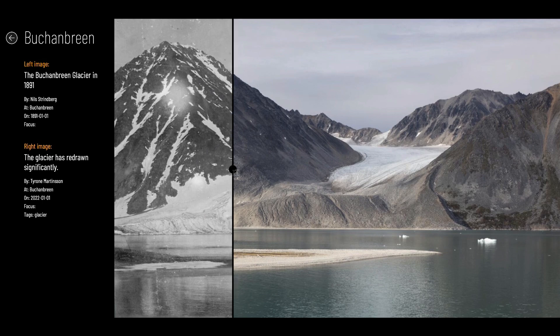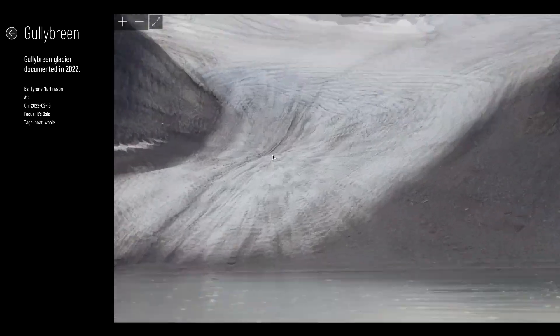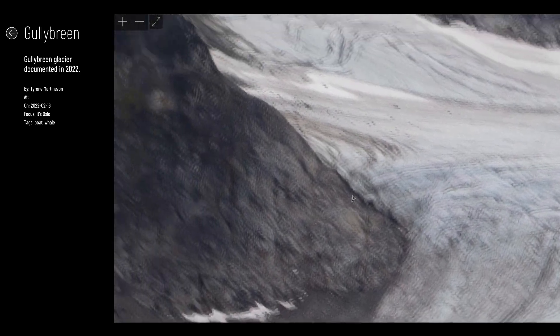Here we created an online interactive visualization system to locate and access spatial-temporal photographic records of glacier evolution over the past century.